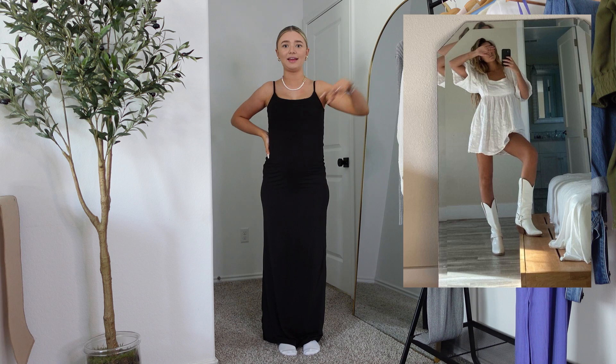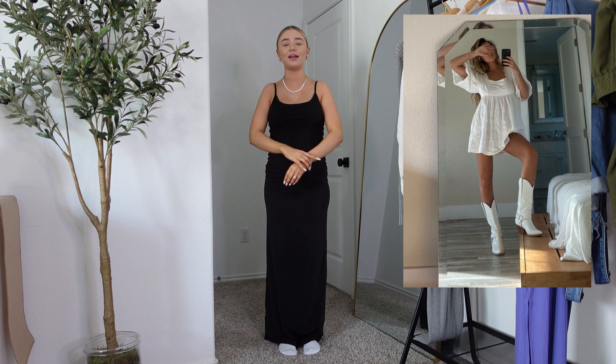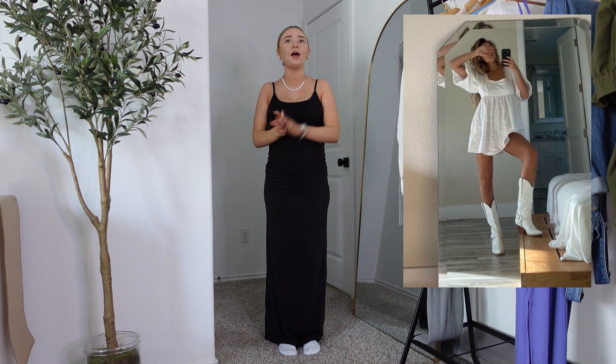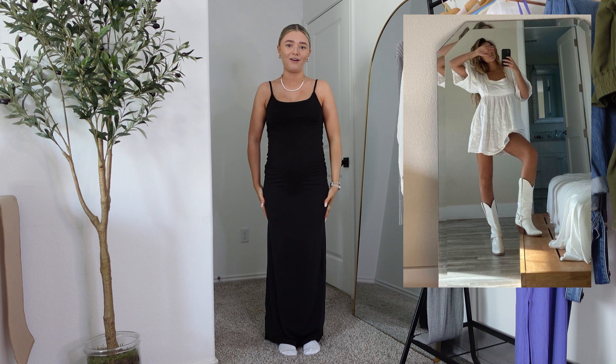So the first one I'm recreating is this Pinterest outfit — I'll pop it up on the screen. I feel like this is a basic go-to that every girl should have. It doesn't matter if you have it in this white baby doll dress or whatever baby doll dress you have, but they look so cute with boots. I know this white baby doll dress is going to look absolutely adorable with the suede boots.